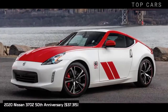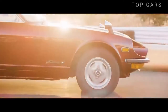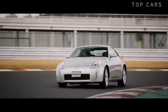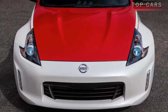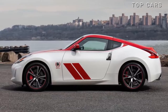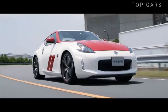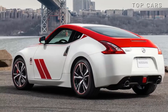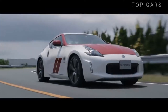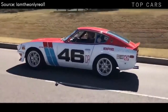The 2020 Nissan 370Z 50th Anniversary. To mark the 50th anniversary of the iconic Datsun 240Z race car, Nissan launched a super-special edition 2020 370Z 50th Anniversary. Speaking a retro design language, the vehicle offers two color options: nostalgic red-white or black-silver. The stripes on the sides, as well as the line running from the hood to the roof and then to the rear, were inspired by the BRE Datsun 240Z.